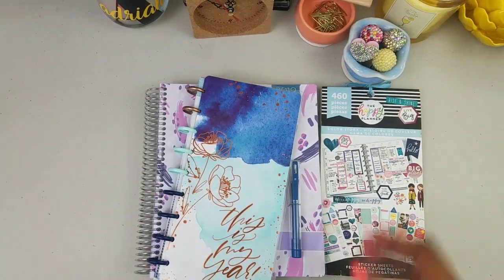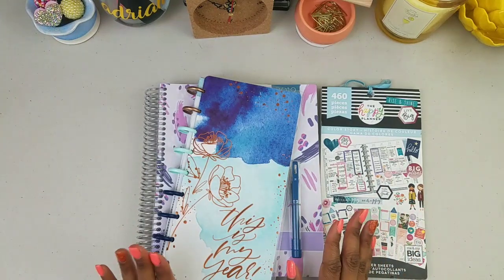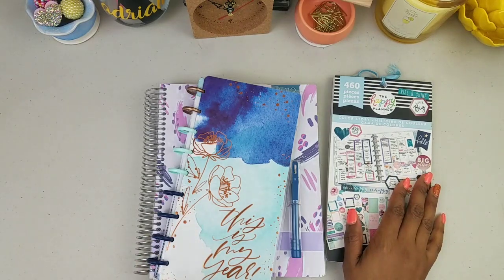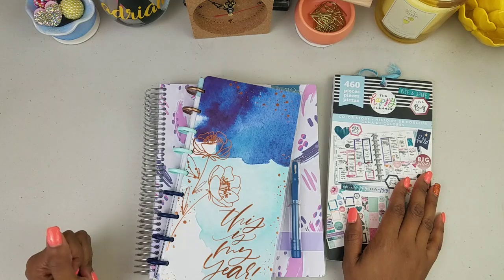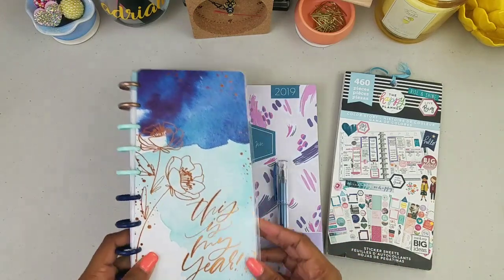So I know y'all ain't seen me in a minute. Let's talk about what we are going to do today. I have two planner items in front of you — really three because this is a sticker book — but I'm going to show you how I use my Plum Planner for monthly planning, basically creative brain dumping, and then I'm going to show you an actual brain dump sheet in our Happy Planner.